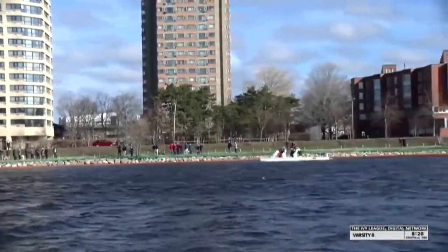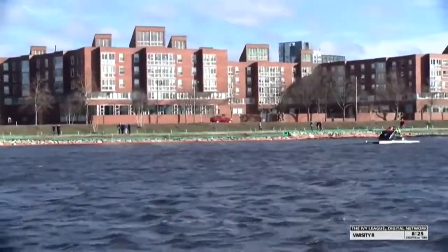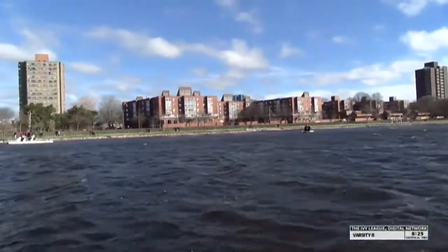The Big Red cross the finish line. We'll turn around here on the Ivy League Digital Network — coming up next, we're back to the Harvard men. Second varsity will take on Brown, coming up next on the Ivy League Digital Network.